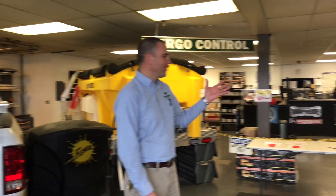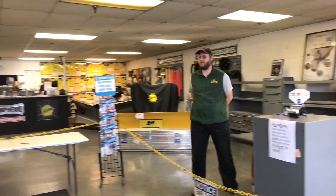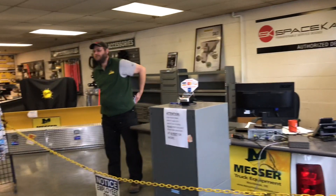Hi there, I'm Jeff Messer, president and owner of Messer Truck Equipment. I want to welcome you to Messer Truck Equipment here on Warren Avenue in Westbrook. We've been around for 121 years. We were founded in 1899 by my great-grandfather, and we'll go up the stairs and I'll show you some pictures. But this is our showroom here, where we do our part sales and we also have some of our equipment that we sell on display.